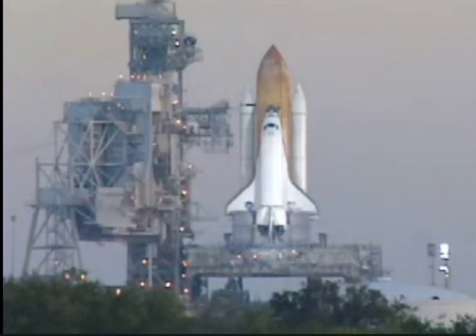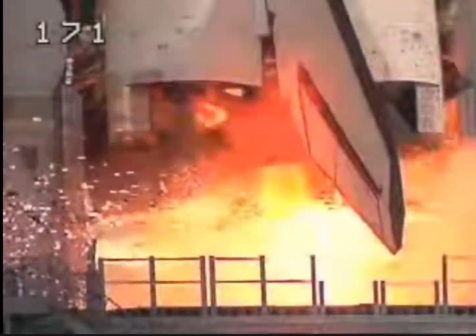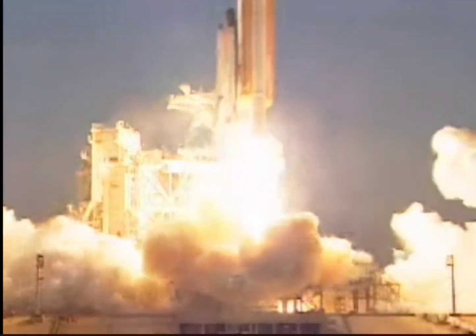Discovery is now complete. Firing chain is on. T minus 12, 11, 10, 9, 8, 7, 6, 5, 4, 3, 2, 1. We have ignition and liftoff of Shuttle Discovery, expending the final mission to the station in space.